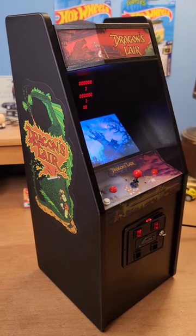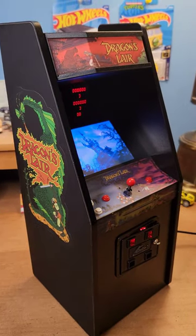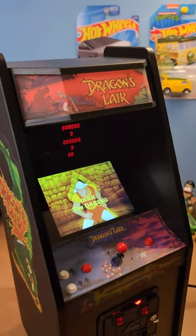Dragon's Lair arcade mini machine, replicated by New Wave Toys. Let's take a look at this awesomeness.